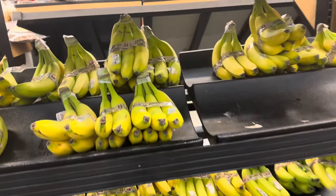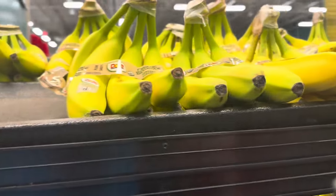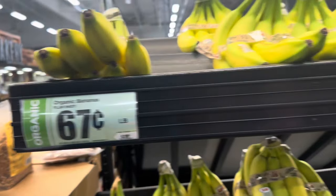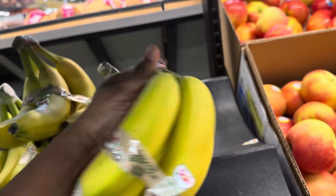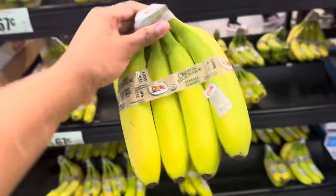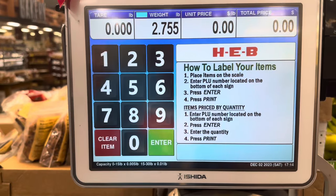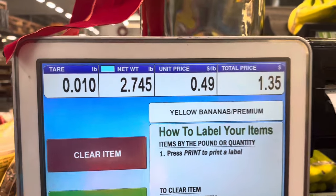I get ten dollars worth of fruits and vegetables with WIC. I'm gonna get some bananas because all three of my kids love bananas. They are 67 cents a pound. I'm trying to find some good ones that don't look all bruised up. I love that at H-E-B you get to weigh your items before you get to the register so you can calculate everything.